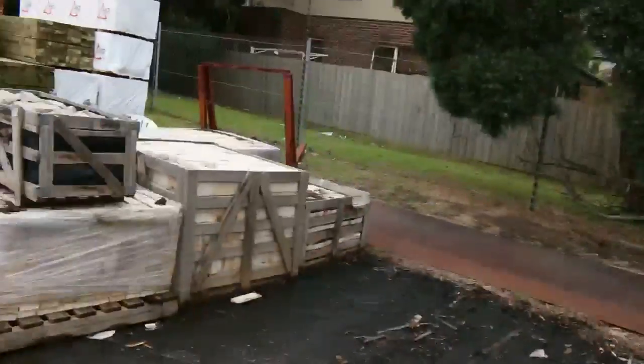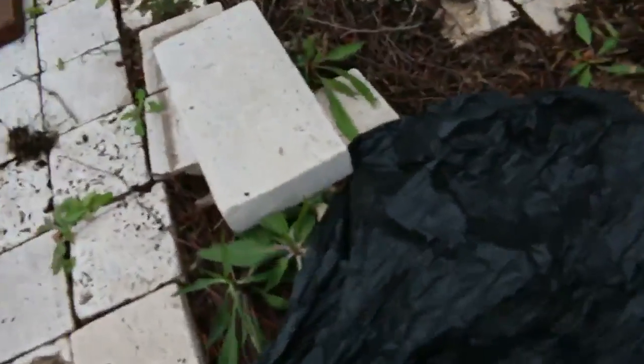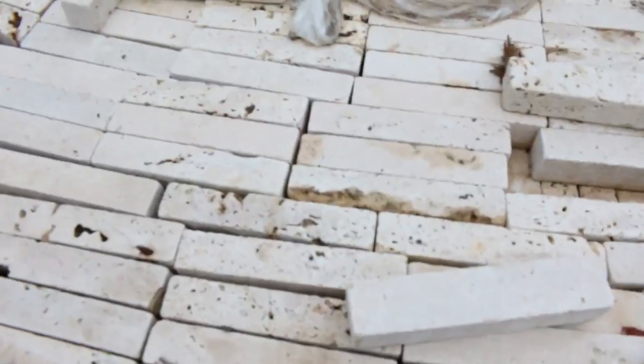We've got a new one in. This is a Travertine paving — French paving, or French design I should say. It will be sold as a job lot; there's around 140 square metres here. This was ordered in specially for a job that didn't go ahead, and the owners have said clear it out, so this will be getting started really cheap. It goes together as a French design but can be altered either way around.